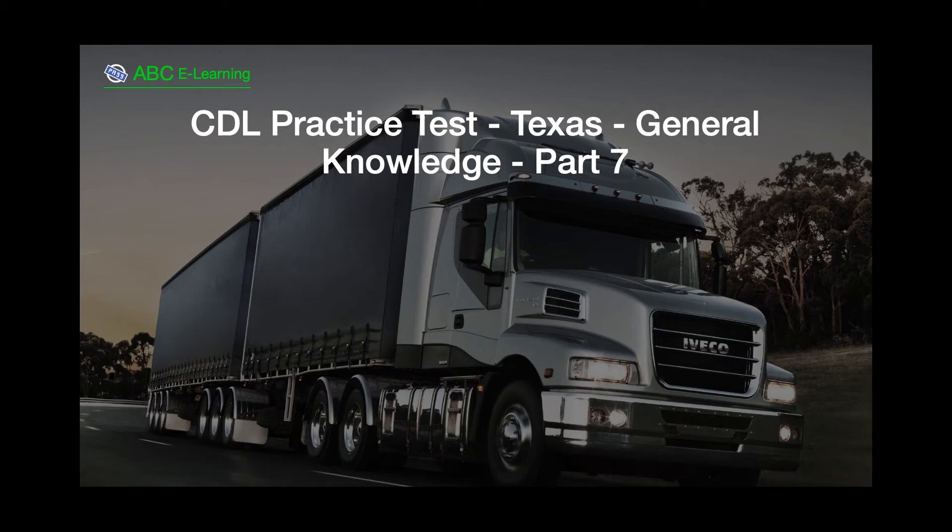CDL Practice Test, Texas, General Knowledge, Part 7.